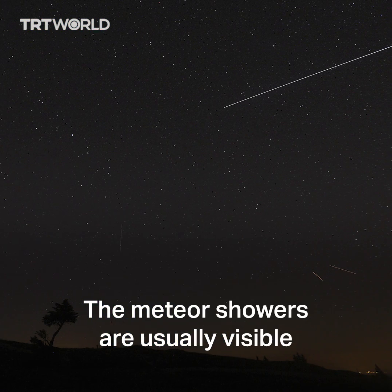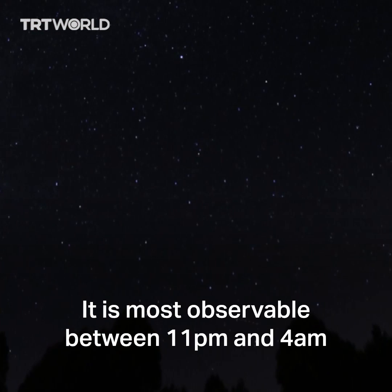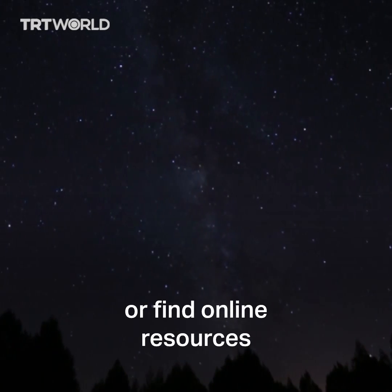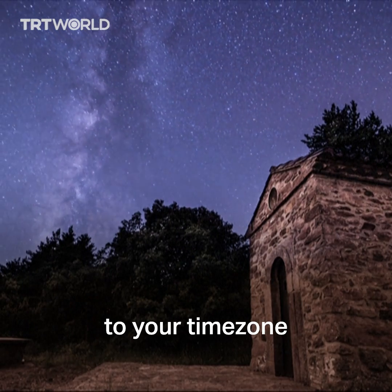The meteor showers are usually visible from mid-July until late August when it peaks. It is most observable between 11pm and 4am, varying according to your location. Connect with local astronomy clubs or find online resources to pinpoint the exact peak time tailored to your time zone.